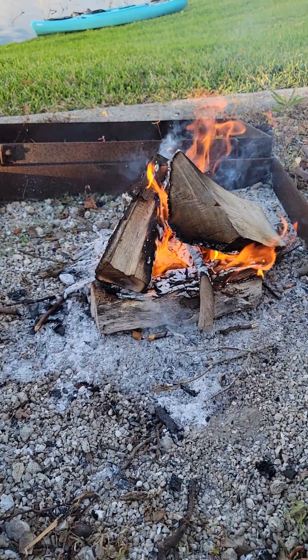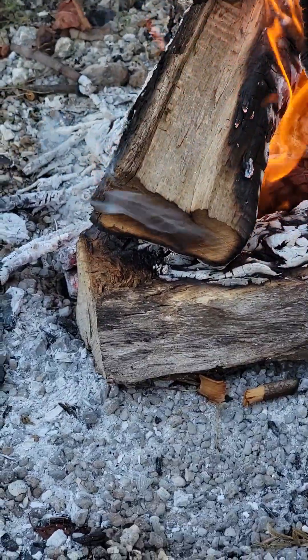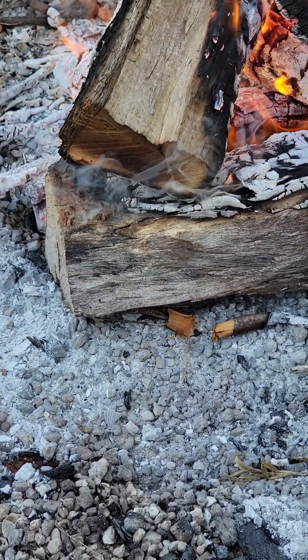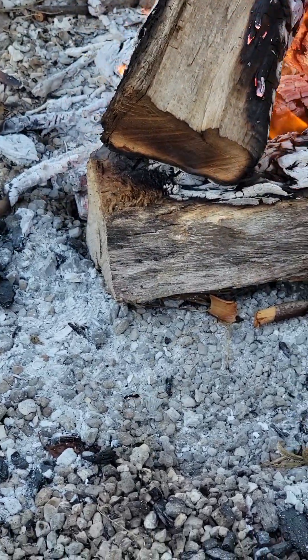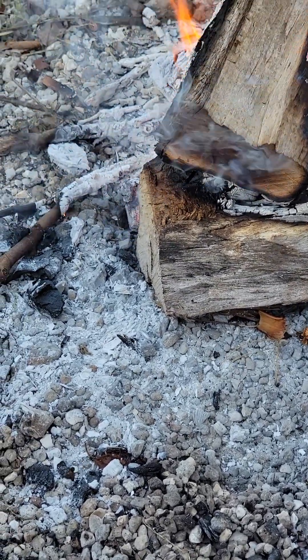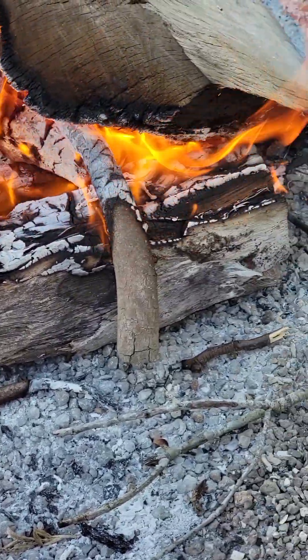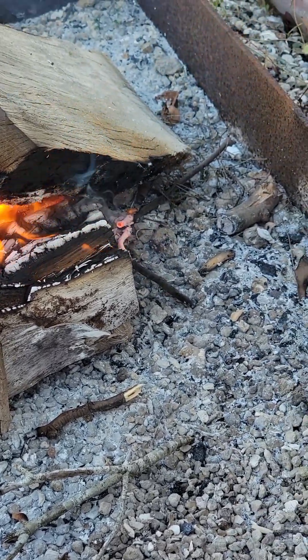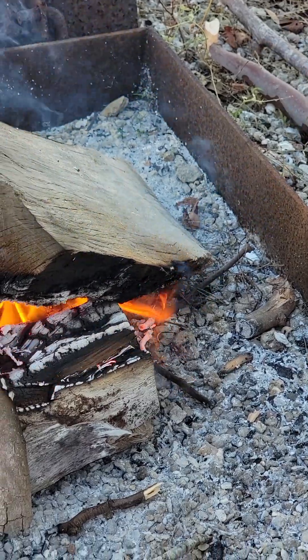We are sitting by the campfire and we notice there's a bunch of red ants coming out of this burning hot fire. We don't know where they're coming from, but I have a silly feeling that they don't want us here. There's a whole bunch of them and we're murdering an entire colony of ants, I think.